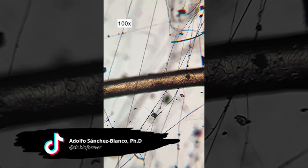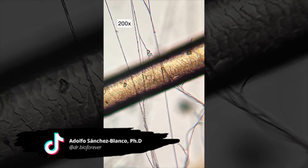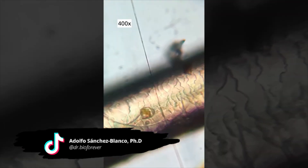Spider web thread is incredibly thin. You could put 10,000 of them in the width of a single human hair. That's how small they are.